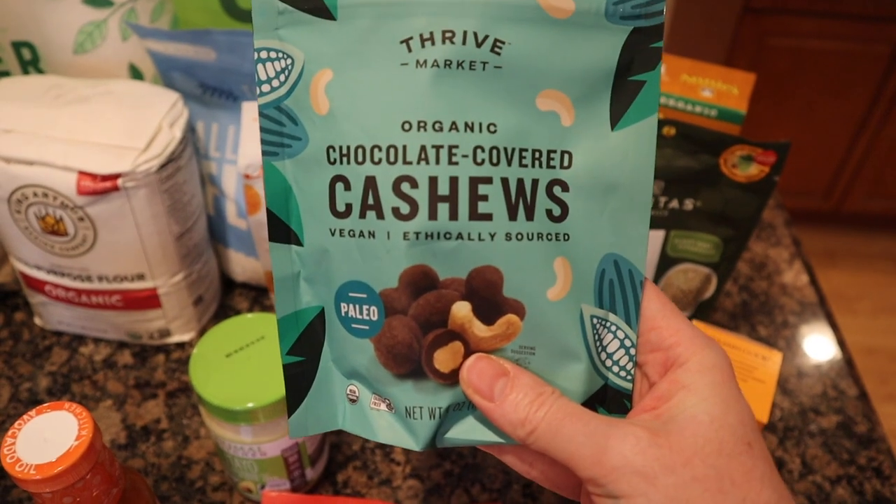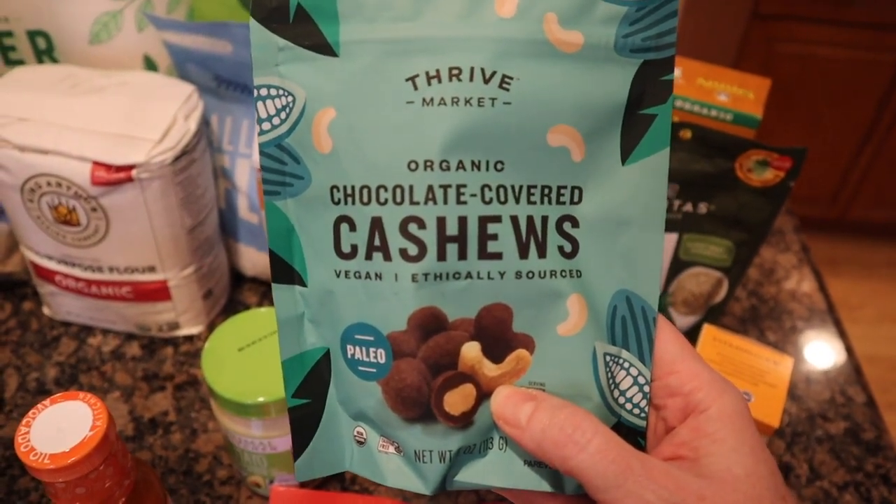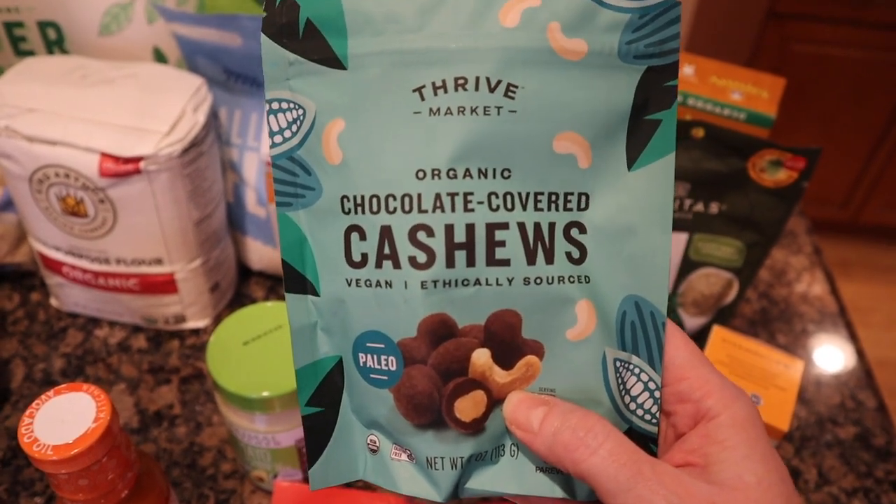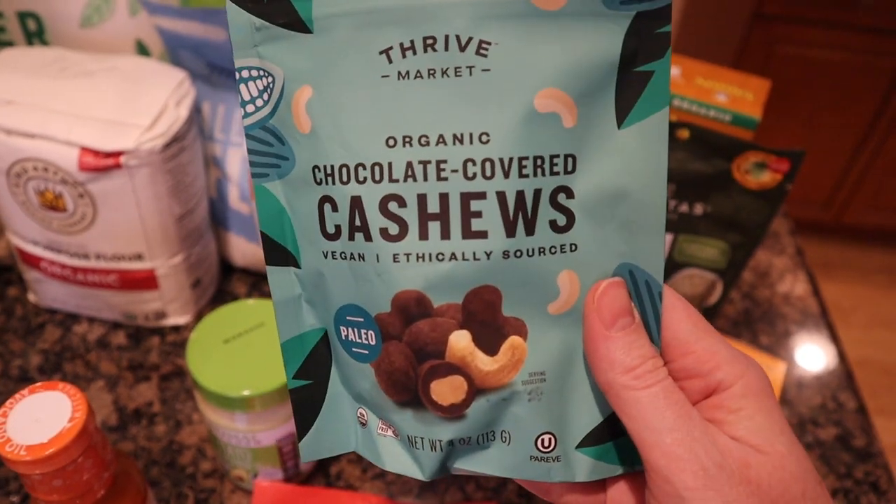I've been getting these for Matt in the winter months. In the summer months they send a cold pack with it, so I try to reduce the packaging and don't get these during the summer. But Matt absolutely loves these chocolate-covered cashews. It is a small little four-ounce bag.